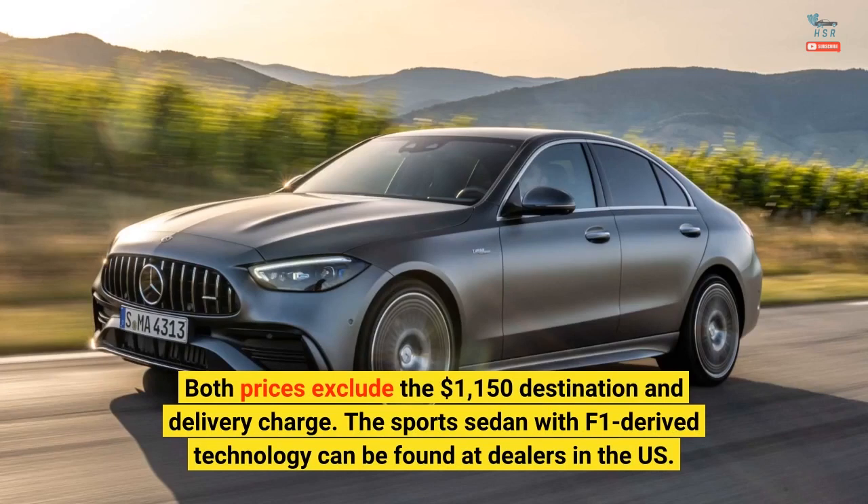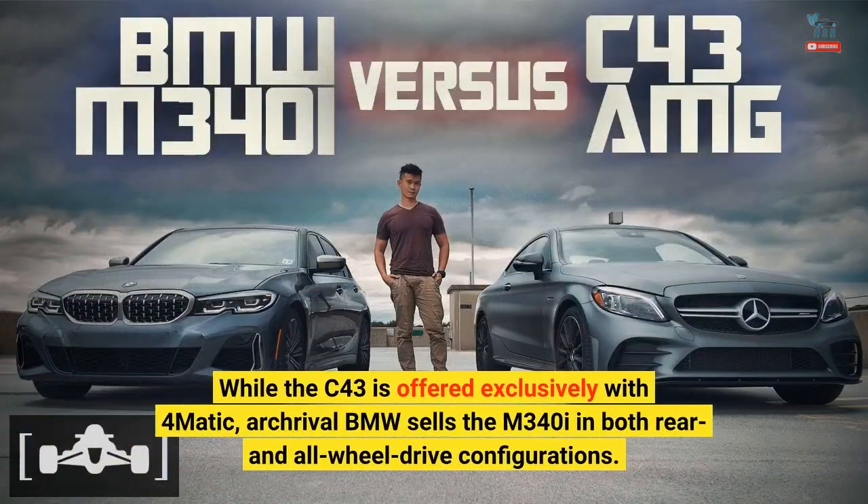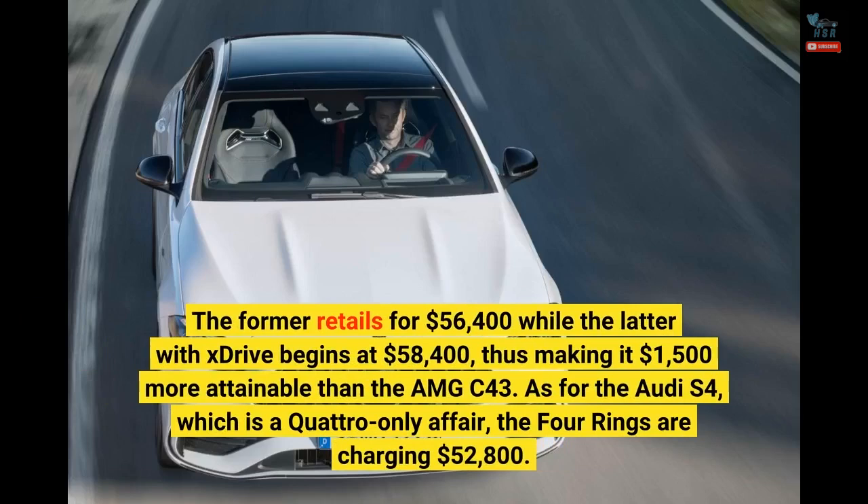The sports sedan with F1-derived technology can be found at dealers in the U.S. While the C43 is offered exclusively with 4MATIC, rival BMW sells the M340i in both rear and all-wheel drive configurations. The rear-wheel drive version retails for $56,400 while the xDrive model begins at $58,400, making it $1,500 more attainable than the AMG C43.